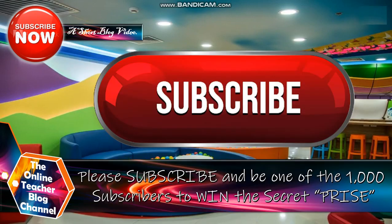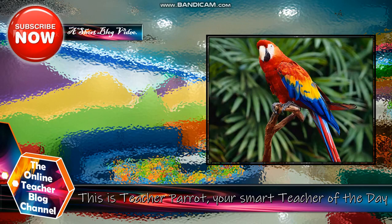Mga kabarkelius, please don't forget to subscribe and be one of the 1,000 subscribers to win the secret prize. This is Teacher Parrot, your smart teacher of the day.